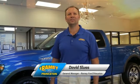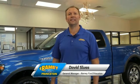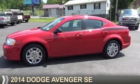Hi, I'm David Sluss, General Manager at Ramey Ford in Princeton. I'd like to thank you for taking time to look at this vehicle. Presenting the 2014 Dodge Avenger — Grab Life by the Horns.